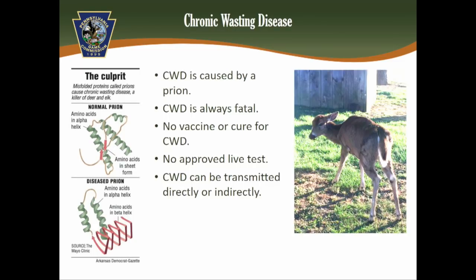CWD can be transmitted directly from deer to deer through nose-to-nose contact or bodily fluids like saliva, urine, and feces, or through decaying carcasses. Also, if CWD becomes established in the environment, it can be transmitted through vegetation and soil.